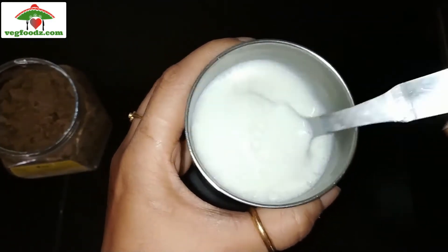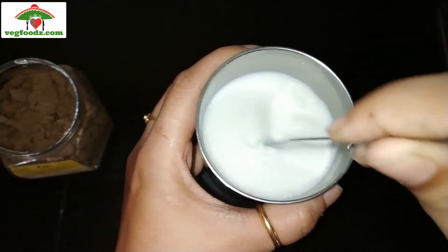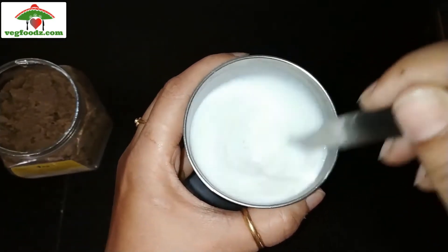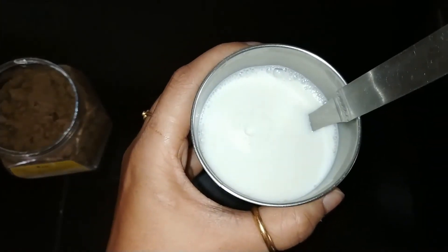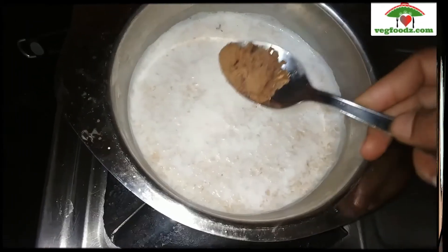I have also tried it for baking purposes and it goes very well with cakes. You can also add this in kheer, payasam, and oats. It almost goes with everything.